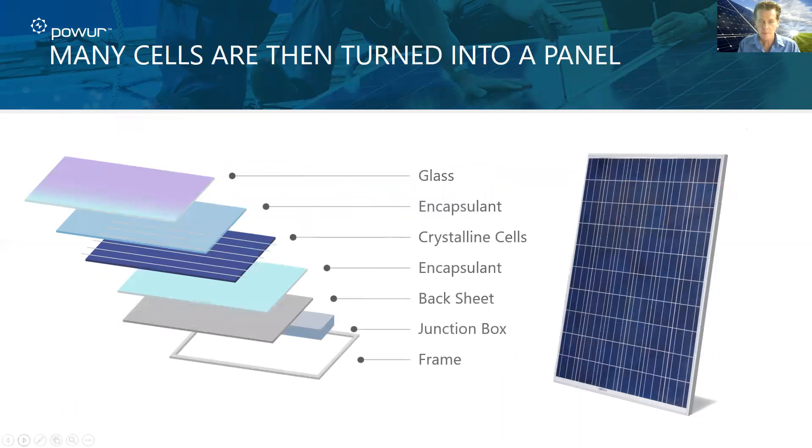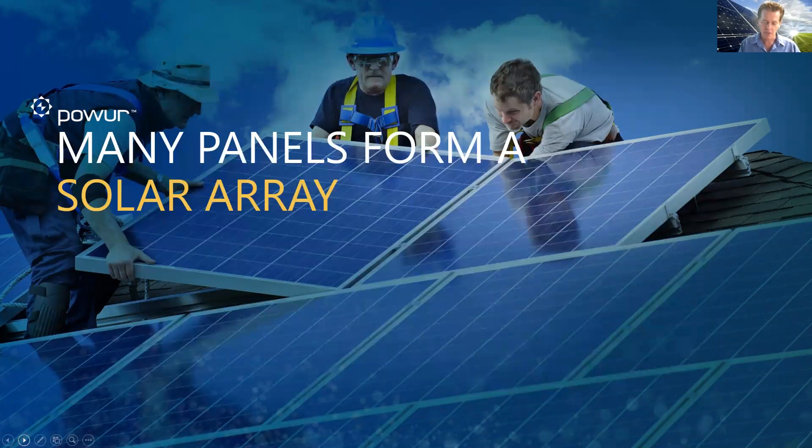Quite simple — but technology that's been around for about 50 years. All that's happened is they've become a little smaller, they look a lot better, and they've become more efficient, with no other major technology changes for about 50 years. You take a bunch of panels — mini panels — and depending on how much energy needs to be produced at home, that forms what's called a solar array.